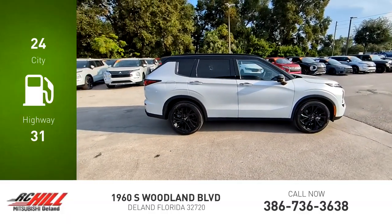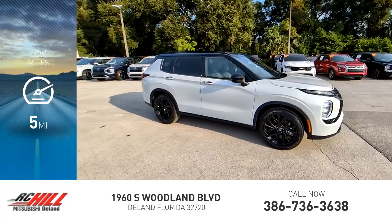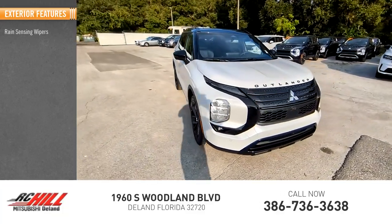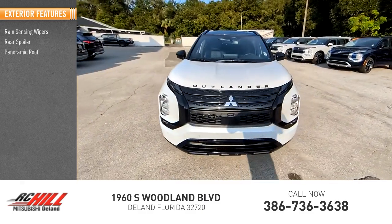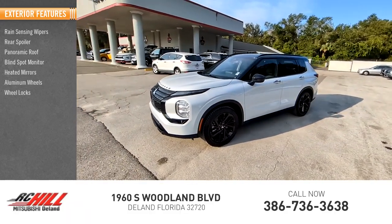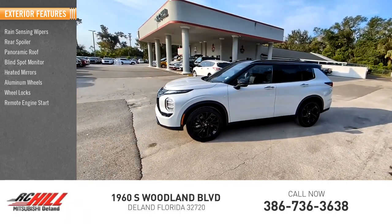This vehicle has less than 100 miles. Here are some of this vehicle's great options: rain-sensing wipers, rear spoiler, panoramic roof, blind spot monitor, heated mirrors, aluminum wheels, wheel locks, remote engine start, and power liftgate.